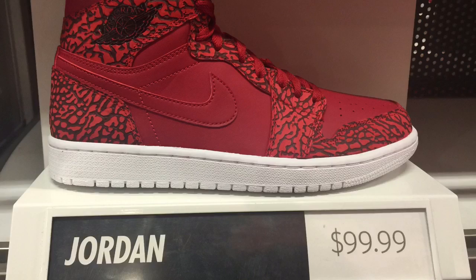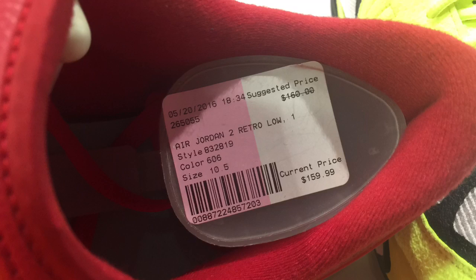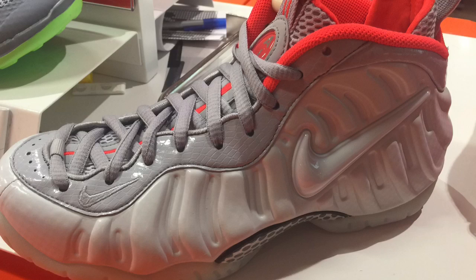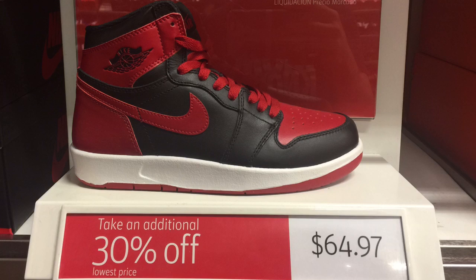I also found Jordan 1s for a hundred bucks — they didn't have these last time, pretty good price if you're into them. They also had the Jordan 2 Lows Gym Reds, but only in size 10.5 at $159.99, so I had to pass. Next to those were Foam Posites — the platinum pros randomly — but only one shoe left, a size 6.5 youth at $179.99. And check out these Fly Knits, 30% off, coming out to about 48 bucks.